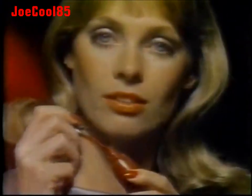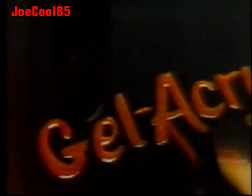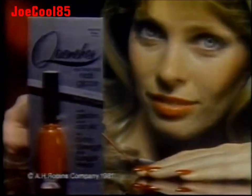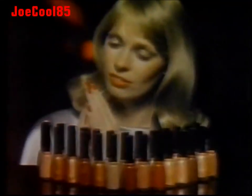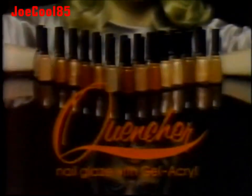Write this down. Gel — short for gelatin. Is there gelatin in here? Yep. Now write acryl — short for acrylic. Now you've got... Gelacryl. Gelacryl — the first combination of gelatin and acrylic. It's what new Quencher Nail Glaze is made with. It's very shiny and very strong. Wow — gelatin and acrylic. Now write Quencher Nail Glaze. No sir — I'm saving my Quencher Nail Glaze for my nails.